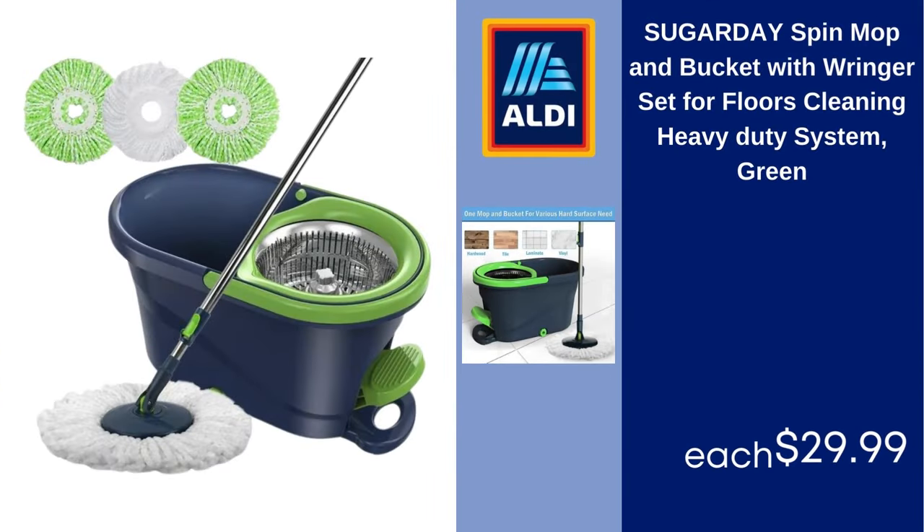Sugar Day spin mop and bucket with wringer set for floors, cleaning heavy duty system, green. $29.99.